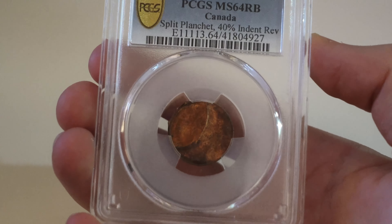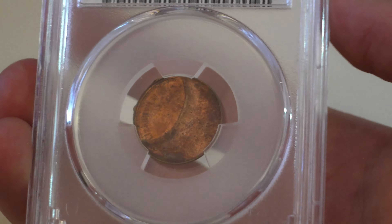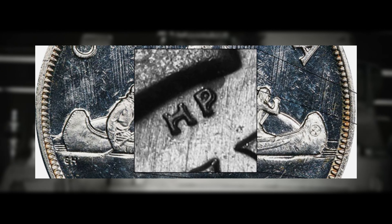Canadian error coins come into existence during the minting process due to various factors such as problems with coin dies, planchet quality, striking pressure, and other mechanical issues. These errors can manifest in different forms and affect the appearance of the coins. Here's a brief overview of some of the different errors and varieties that you can look for on Canadian coins that can make them more valuable.